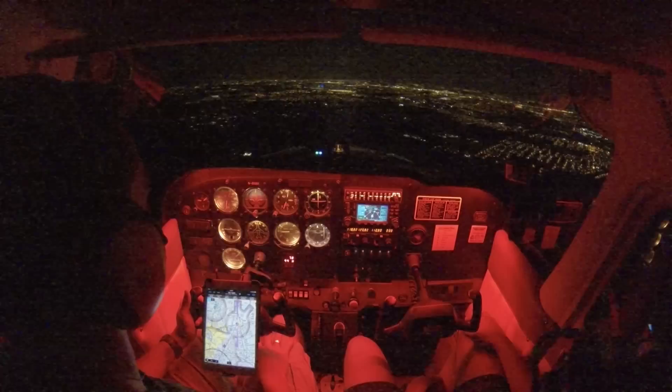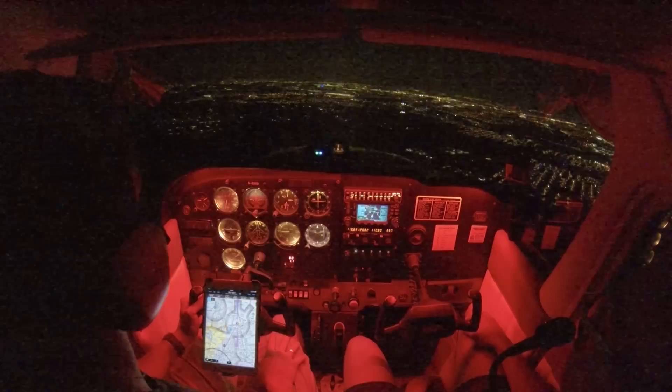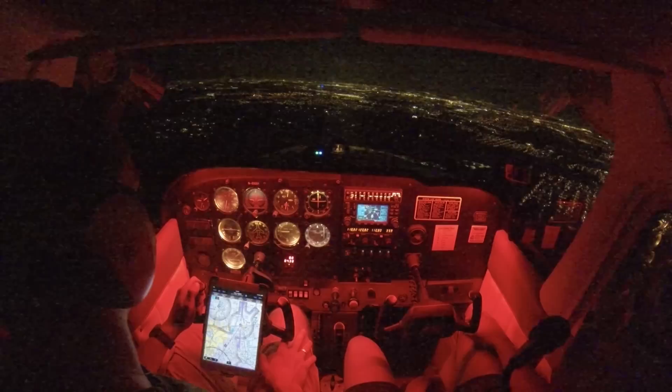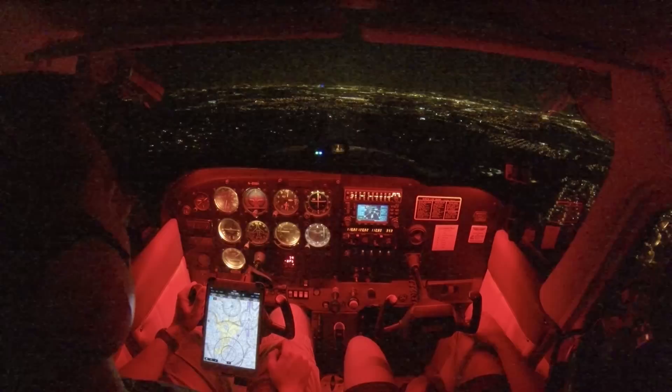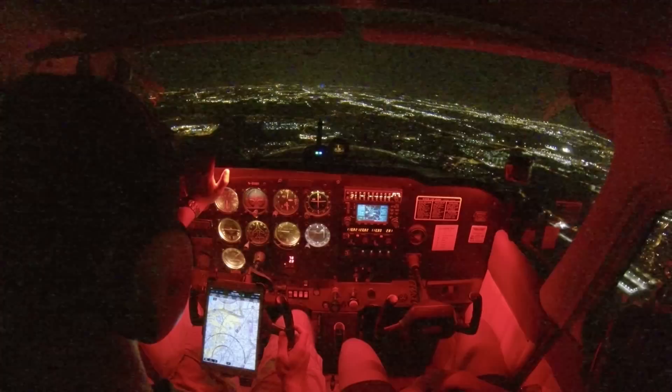Austin approach, Skyhawk 991 with you at 2,500. Approach Austin altimeter 2985. 2985, 991. I can see we're kind of slipping that way too. They said I could proceed direct to the city, so actually I could turn this way a little bit more. 77G has got traffic apparently going into around the Austin Executive side — he's just opposite direction at 2,500.